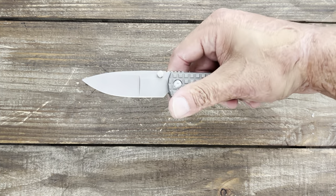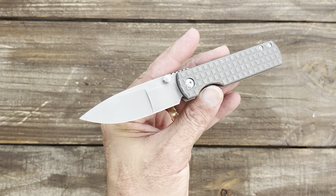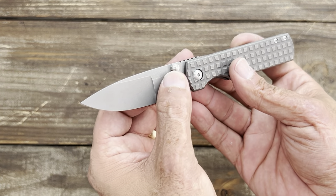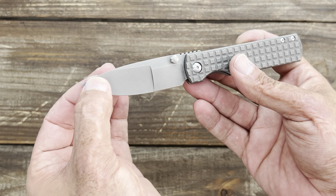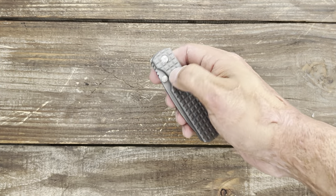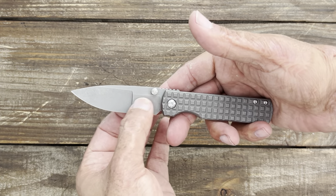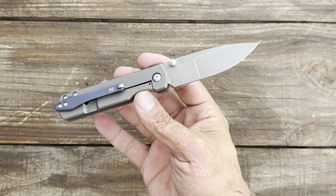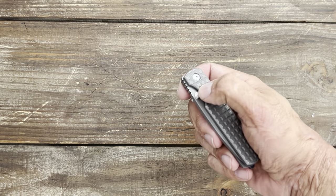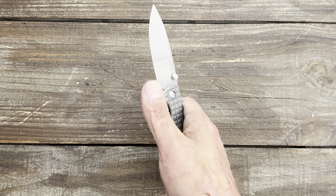Last but certainly not least — one that I picked up from Blade Show — the Monterey Bay Knives Sea Otter in Magnacut with the Knife Modders frag titanium scales. The guys over at Monterey Bay Knives put a duplex grind on here. I reviewed the regular one with the flat titanium and Magnacut blade without the duplex grind and absolutely loved it.